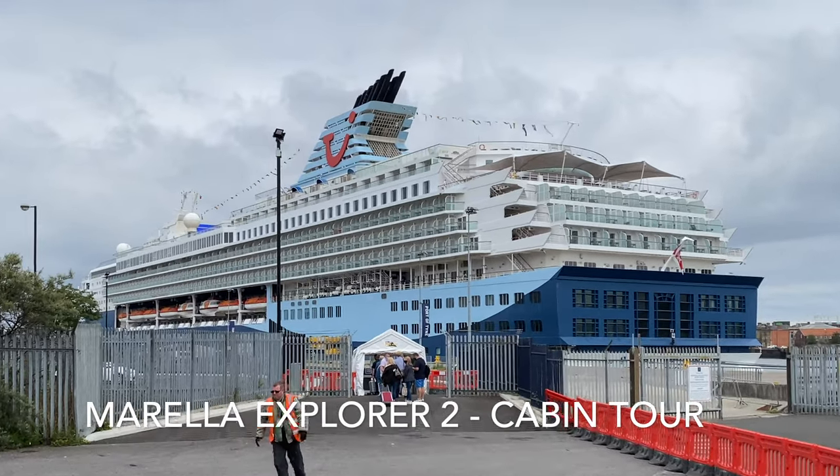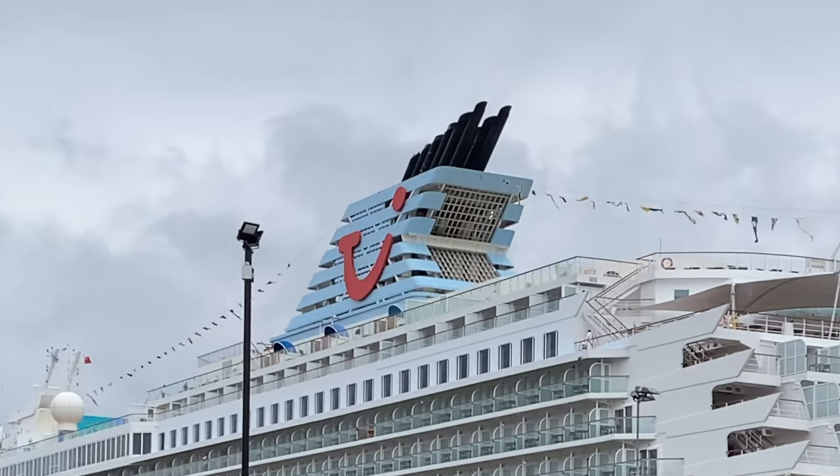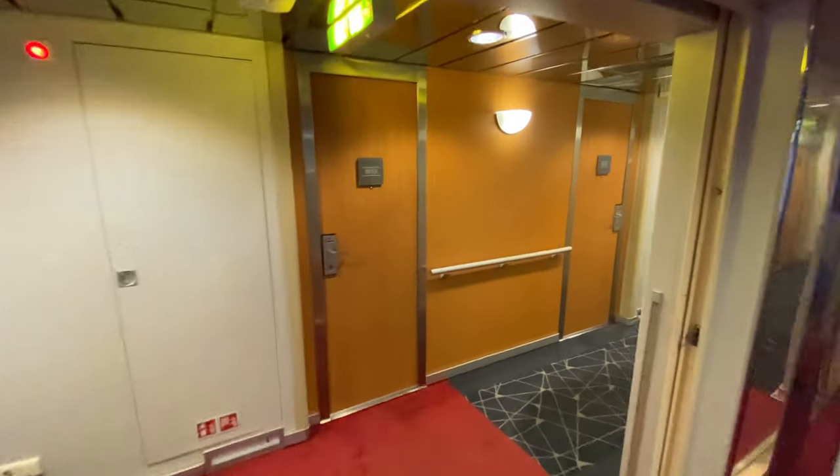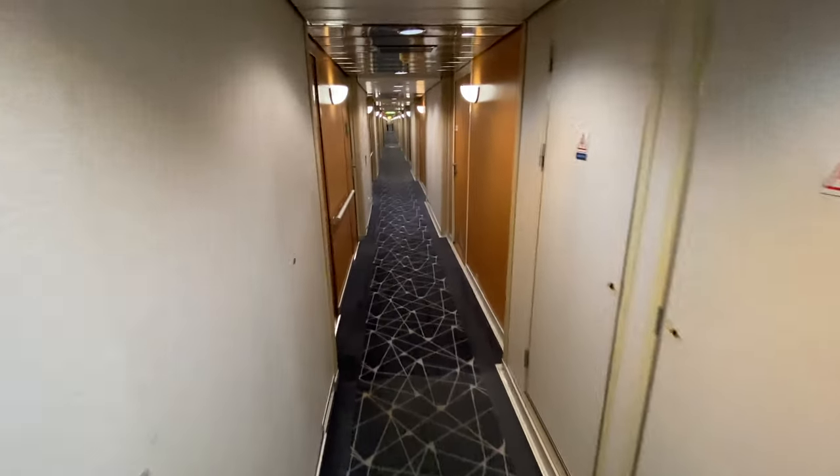Hello and welcome to the next in our Marella Explorer 2 series. In this video we give you a peek inside our standard balcony cabin on deck 8, cabin number 8105.